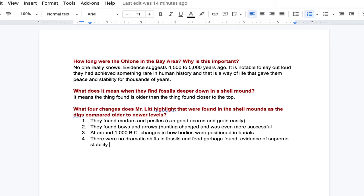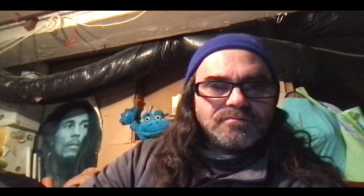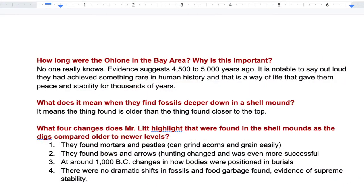I put up some answers on the document. You can pause the video and use them — those are some answers to help you out.